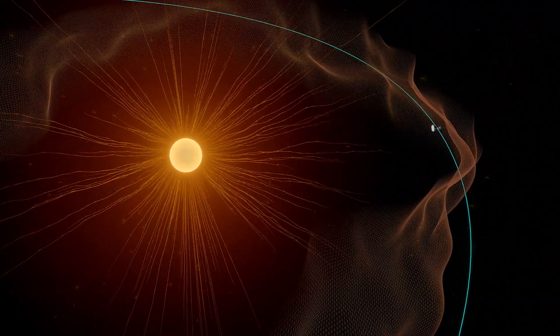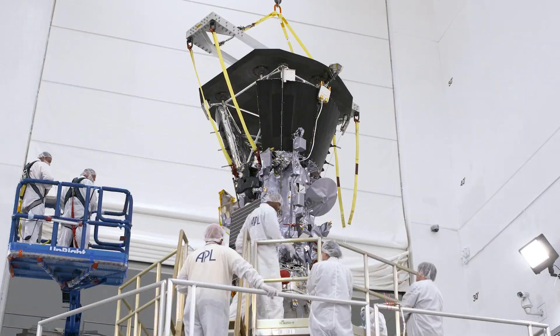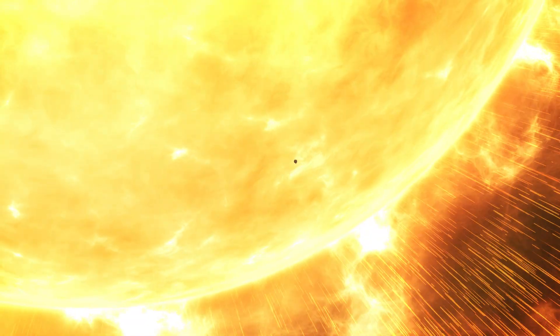It's amazing — Parker Solar Probe is touching the sun. This is Noor Rawafi, the project scientist of the mission. He has been waiting for this moment since the beginning of his career. This is a dream come true. One of the major goals for the Parker Solar Probe mission is to fly through the solar corona, and we are doing that now.